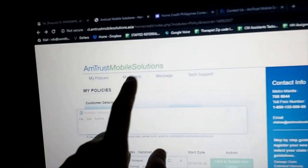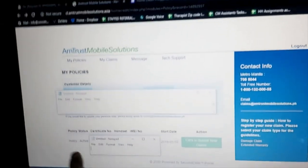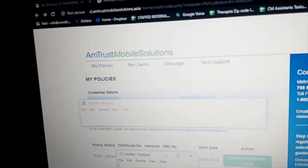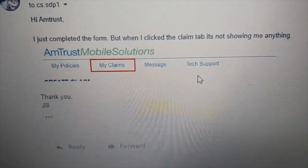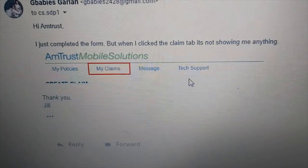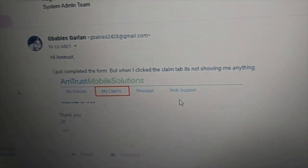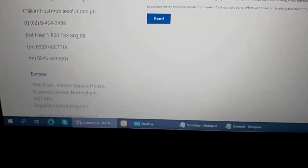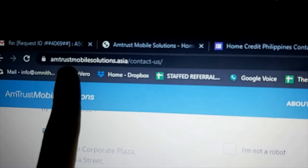At that time, when I clicked the My Claim tab it gave me nothing, so I emailed them again to let them know the active claim wasn't appearing. December 25 was Christmas Day so we didn't bother them. Then on December 26 we called using their toll-free number, which you can get from their website.